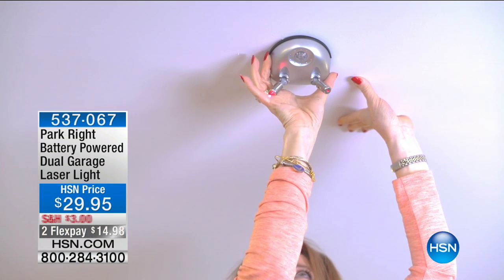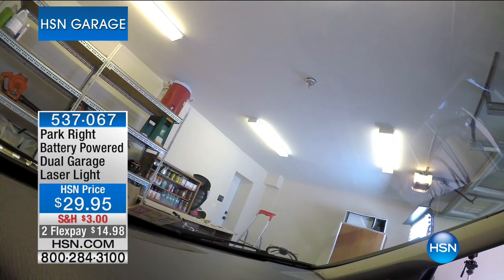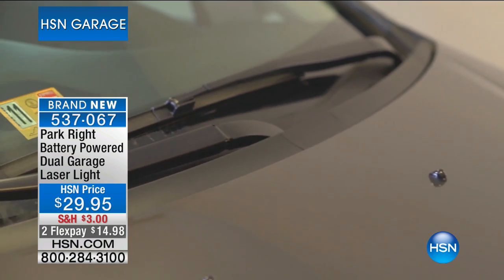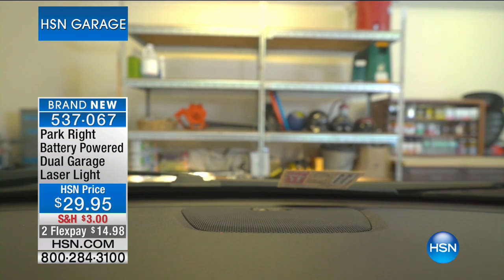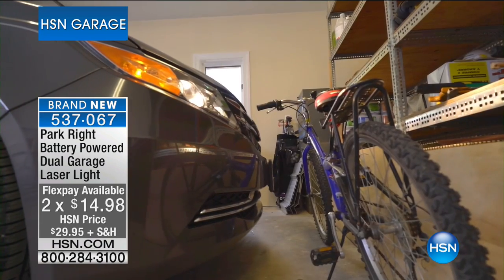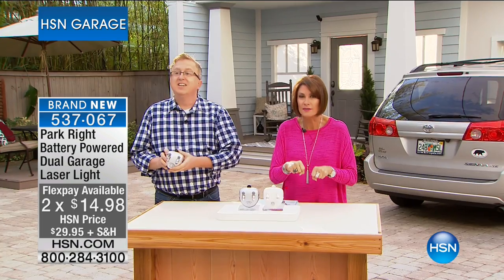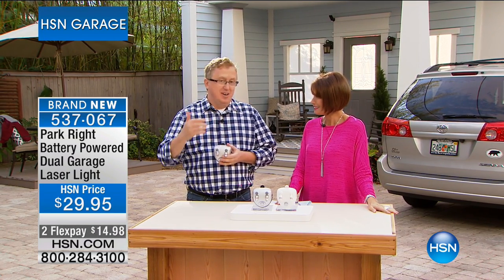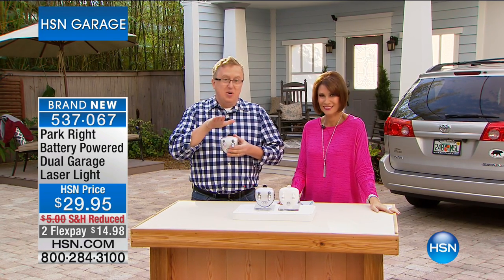We hope you have a great day planned and maybe you're going to hop in that car and head off somewhere. Maybe that car is not going to start — well, we're going to offer you a great solution. We're concentrating on garage solutions in this hour. How many times have we all done it? You pull into the garage, you're not quite sure where that bumper is, and you hit something. We're going to solve that problem in a matter of seconds. This is called ParkRite — it's a battery-powered, dual garage laser light. This is going to tell you exactly where you need to stop so you don't give it that little extra oomph.